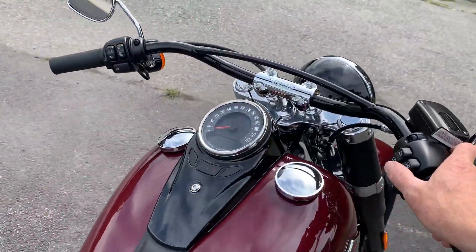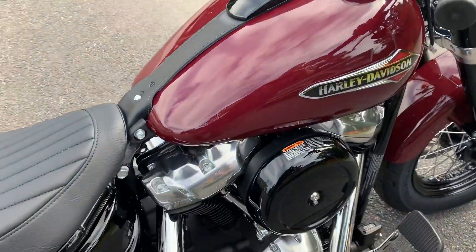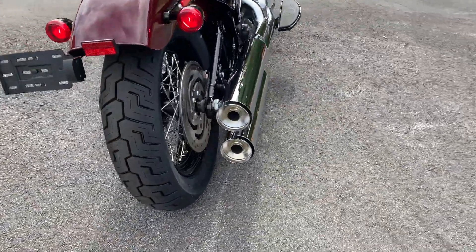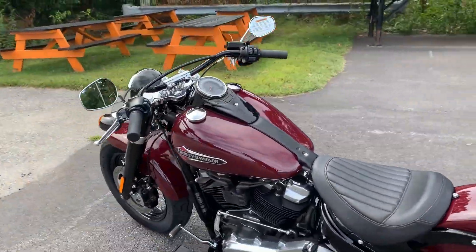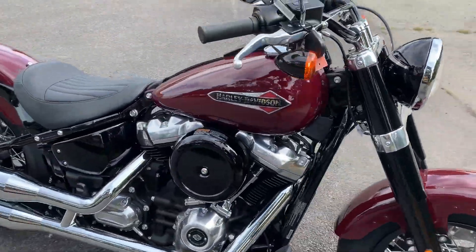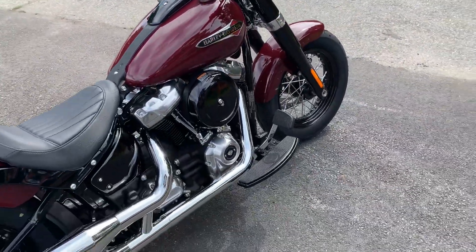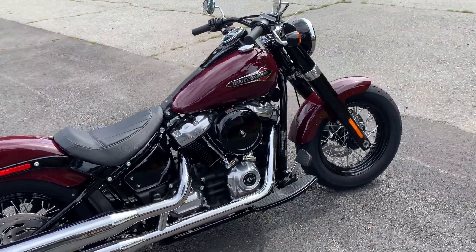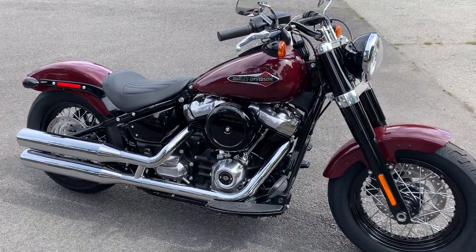The 2020s are here, guys. Come on down to Ocean State Harley-Davidson, one of our stores in Warwick and Exeter, Rhode Island. See our full inventory online at OceanStateHD.com. Thanks for watching, guys — we appreciate it, talk to you soon.